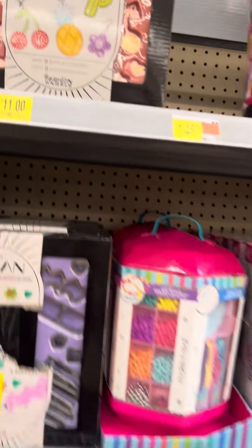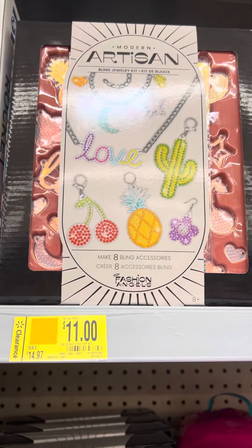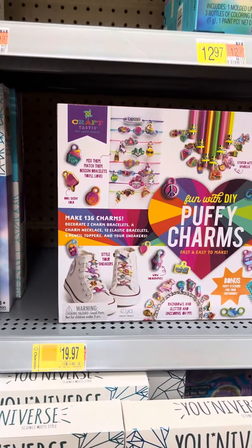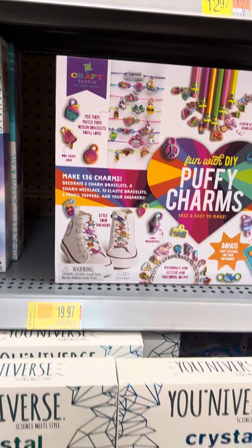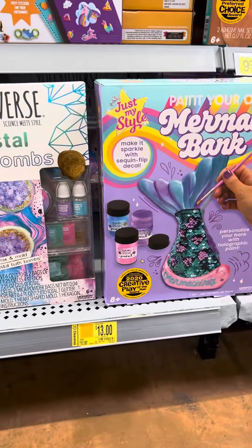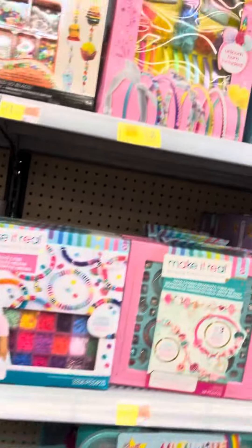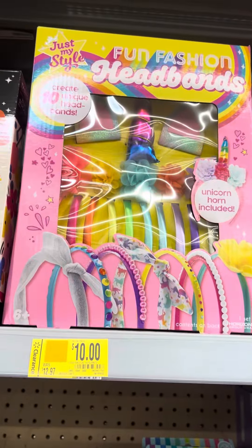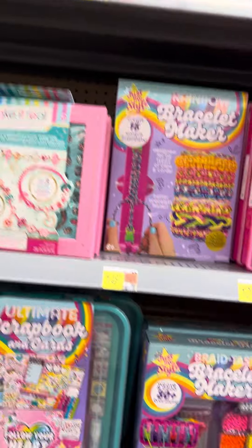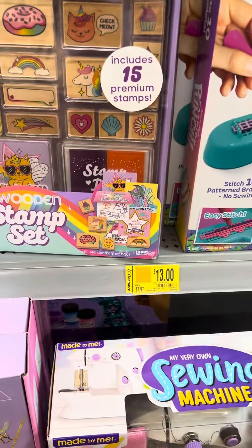They also have this jewelry kit for $11, Puffy Charms for $19.97, some crystal balms for $11.50, a little mermaid bank for $11, and some headband sets for $11. Then they have this set right here for $13.